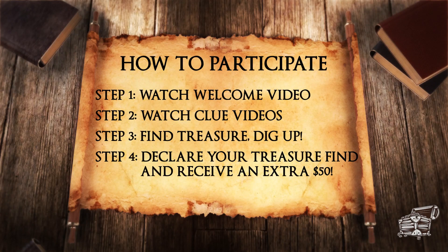So to recap, if you're wondering how to participate in our interactive treasure hunt, do the following. Step 1: Watch the welcome video for a general overview. Step 2: Watch the clue video for specific clues about each treasure. Step 3: Go find the treasure and dig it up. Step 4: Declare your treasure find.